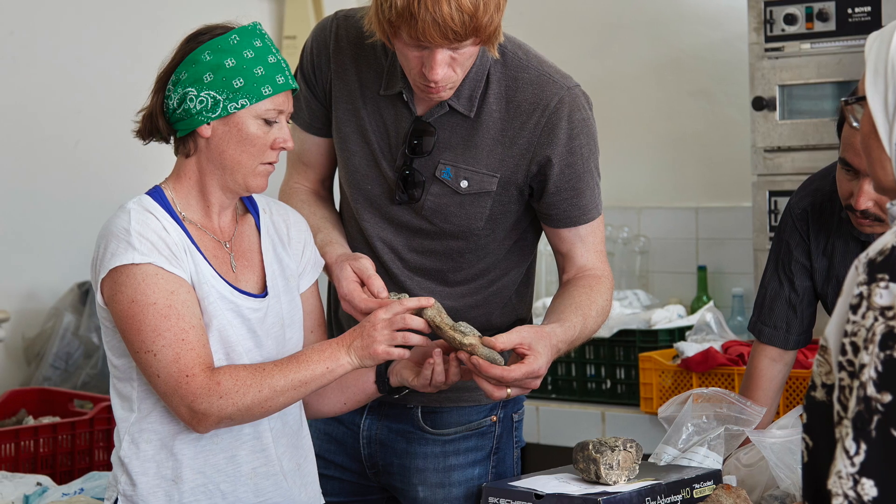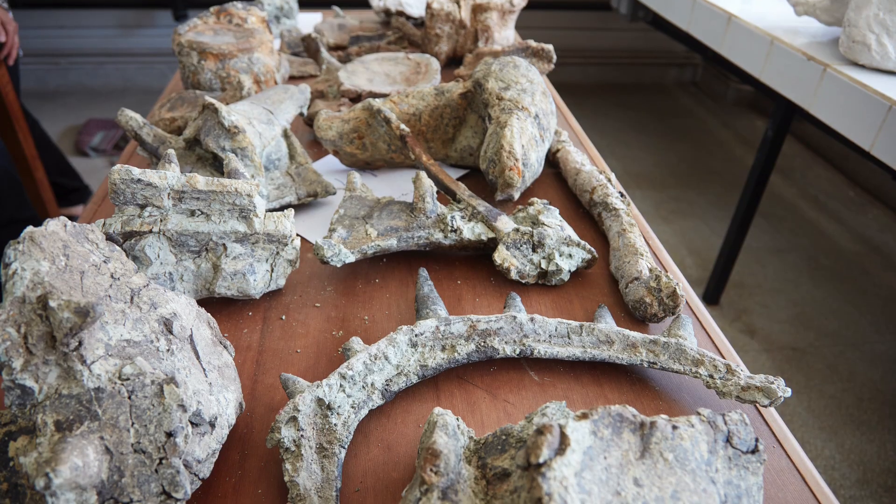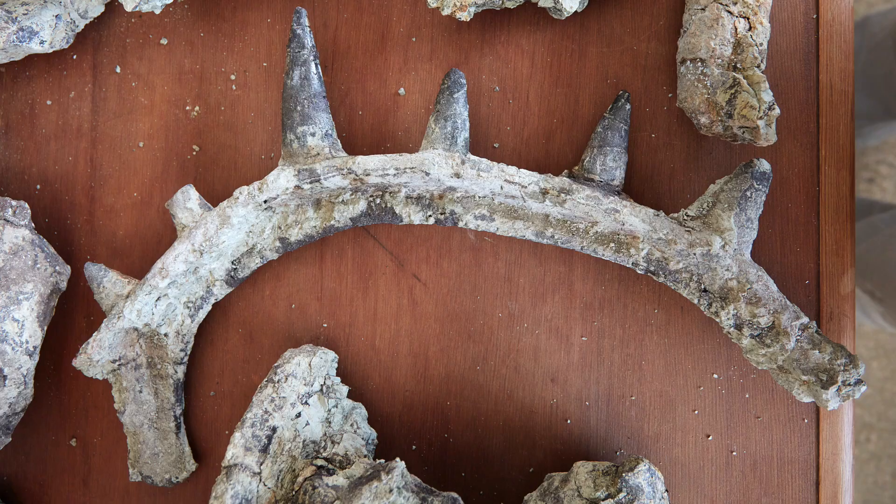We now know for certain that it belongs to a group of dinosaurs called ankylosaurs — the armored dinosaurs — and we know that it's really much rarer than we even would have imagined.